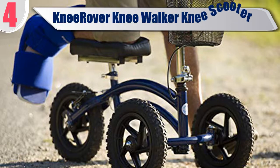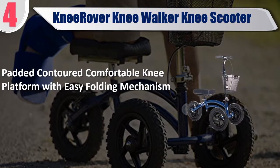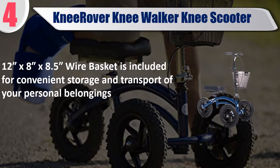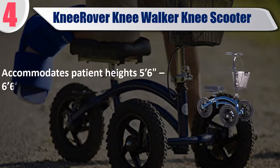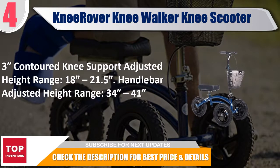Best of 4: Knee Rover Knee Walker Knee Scooter. Padded contoured comfortable knee platform with easy folding mechanism. A 12 x 8 x 8.5 inch wire basket is included for convenient storage and transport of personal belongings. Leg compatibility: left and right. Knee rest: 3 inch contoured molded foam. Accommodates patient heights 5.6 to 6.6 inch. Knee support adjusted height range: 18 to 21.5 inch. Handlebar adjusted height range: 34 to 41 inch. Check the description for best price and details.